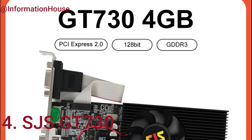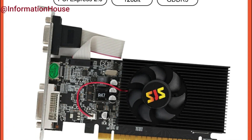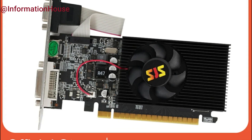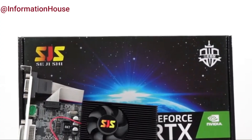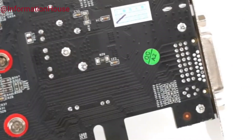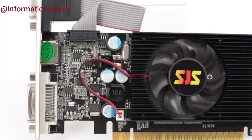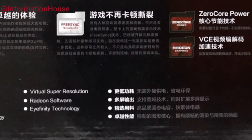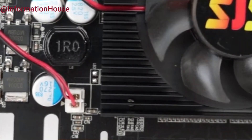SJS G730 — the SJS video card GeForce GT 730 is a reliable and budget-friendly graphics card designed for everyday computing and light gaming. Powered by the NVIDIA GeForce GT 730 graphics core, it features a core frequency of 700 MHz and 4GB of DDR3 video memory running at 3133 MHz, delivering smooth performance for multimedia tasks and casual gameplay.